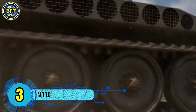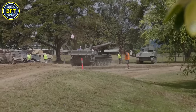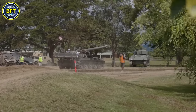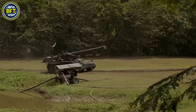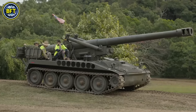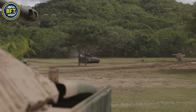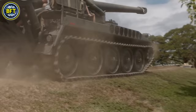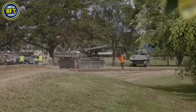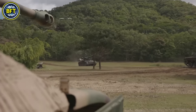Number 3: M110. The M110 is a 203-millimeter self-propelled howitzer originally developed for the United States Army as a powerful artillery system. It featured an M115 howitzer mounted on a specially designed chassis, making it the largest self-propelled howitzer in the U.S. Army's inventory before its retirement. The M110 was used for general fire support, counter-battery operations, and suppressing enemy air defense systems. Although no longer in service with the U.S. military, it remains operational in the armed forces of several other countries.